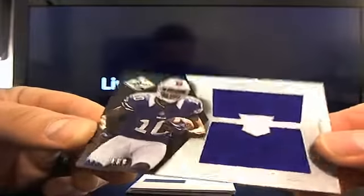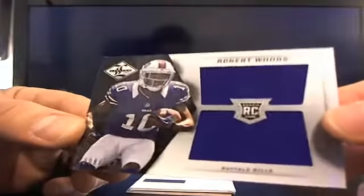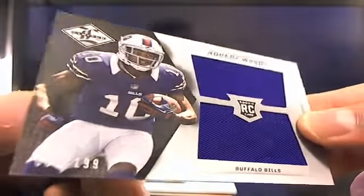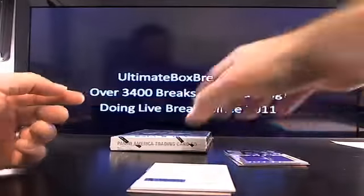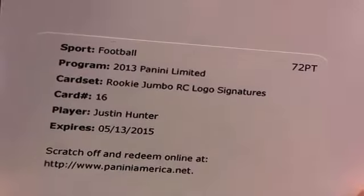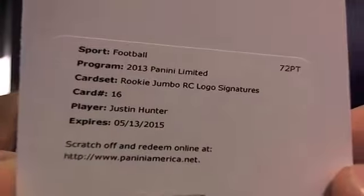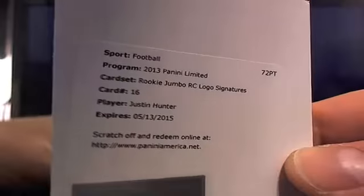Then we got Robert Woods, Buffalo Bills — that will be a dual jersey card, eight out of 199. Then we got a Rookie Jumbo Rookie Logo Signatures — I don't even know what that looks like, hopefully we'll find out. That will be Justin Hunter, going to Tennessee. Kenny K, let's get you on the board.